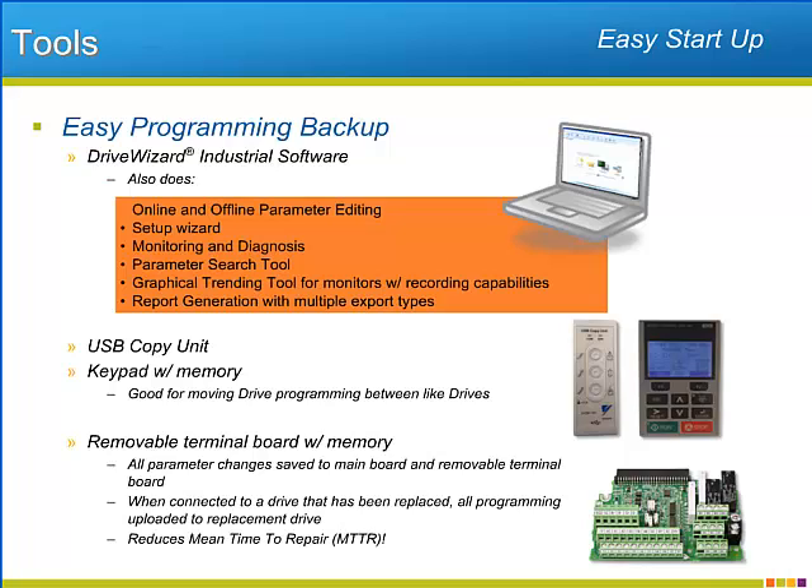Every time a parameter is adjusted by the user, the terminal board records the change. In the instance of a drive replacement, when the replacement drive's terminal board is removed and replaced by the terminal board of the original drive, the user has a chance to upload the original drive's programming once the drive is powered up for the first time. This action reduces the downtime experienced during drive replacement.